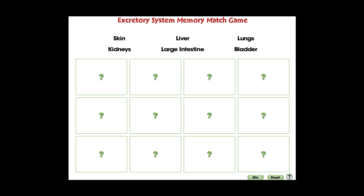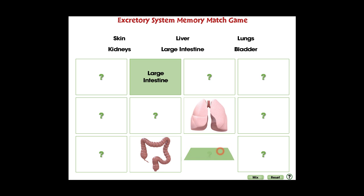Find the hidden pairs in the puzzle. Touch a card to reveal a different organ, then find its matching word or image. Visit ccpinteractive.com for extended versions of our products and to watch more demo videos.